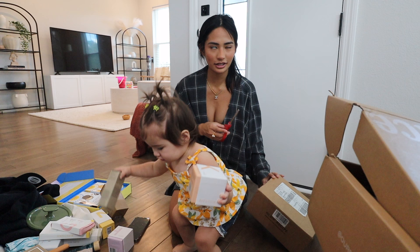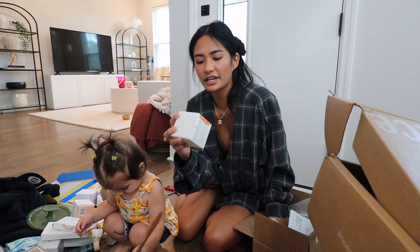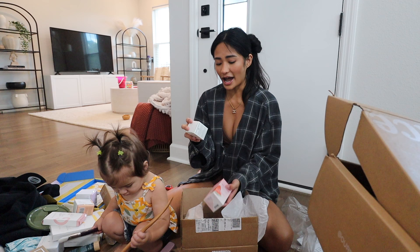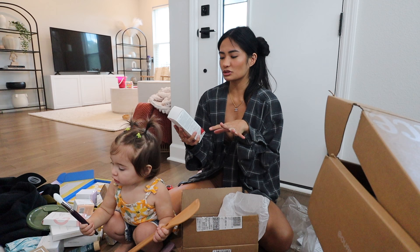I got their Glow Recipe papaya sorbet cleansing balm — I'm actually running out of my current cleansing balm so I'm really excited to use that. This is their Plum Plum Cream dewy moisturizer. And then I also have this avocado melt eye cream. I also have the watermelon glow dew drops.